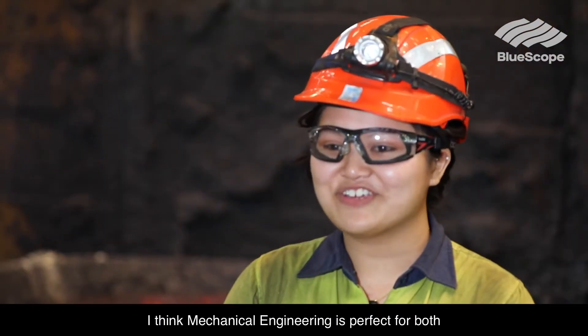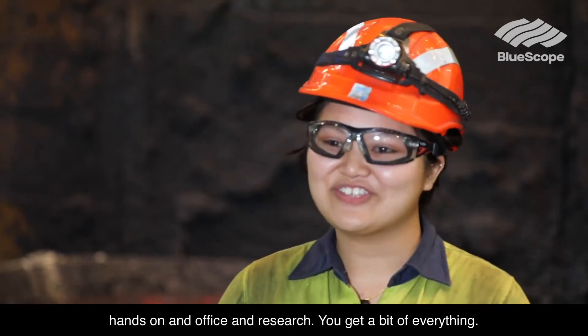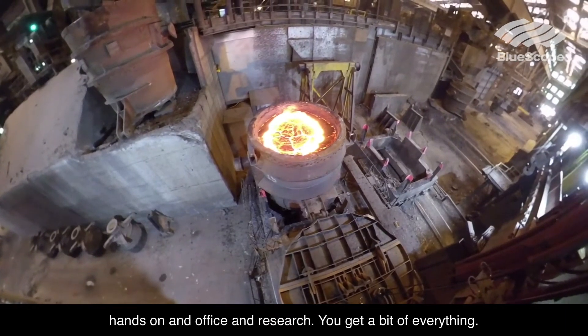I think mechanical engineering is perfect for both hands-on and office and research. You get a bit of everything, so you always have something to do. There's always something keeping you occupied.